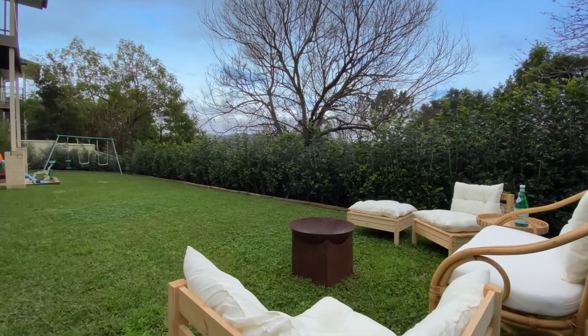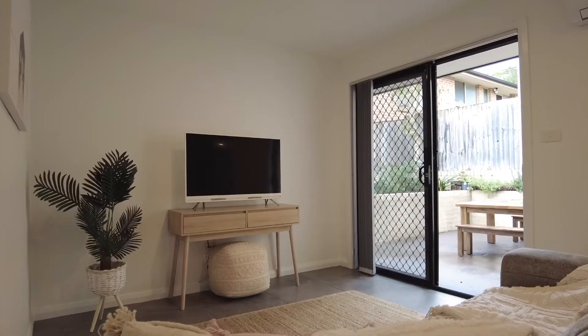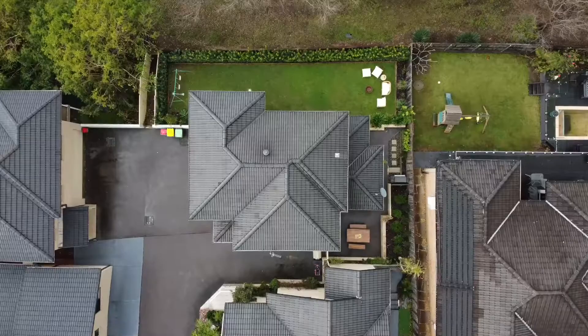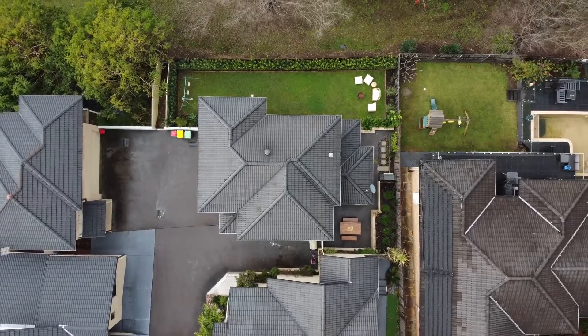Key features are a large level secure yard, perfect for kids and pets, a huge alfresco space right out the kitchen door making entertaining easy and convenient. An oversized garage offers storage options and there's even an additional car space.